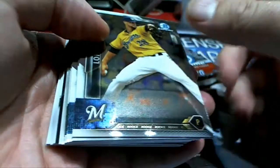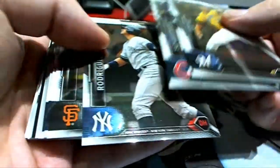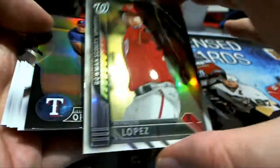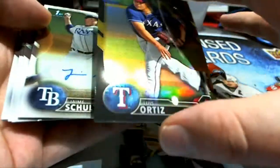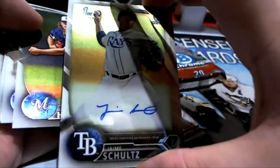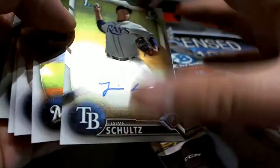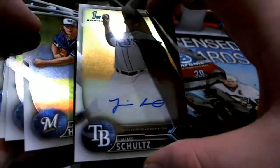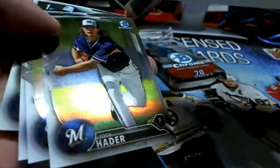Here we go guys. Lopez, Lopez, Mike Trout, Flattery, Ortiz — there we go, Jamie Schultz. Look at that auto right there for the Rays. And that's Arturo, A-L-2 Arturo V, coming at you.